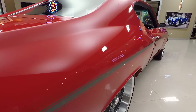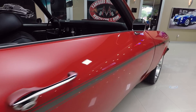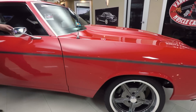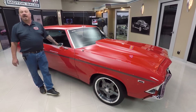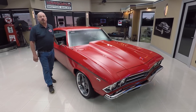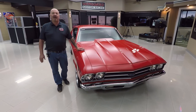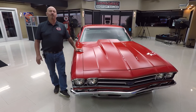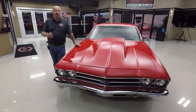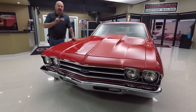At Vanguard Motor Sales we're not consignment dealers — that means we own this Chevelle, so you can bet we spent the time to check it out before we bought it. Right now we own about 240 cars here at Vanguard and we're bringing in between 45 and 50 units every month. I'm in charge of picking out every one of those cars, so what that means to you is you're getting my expert help finding your dream car.